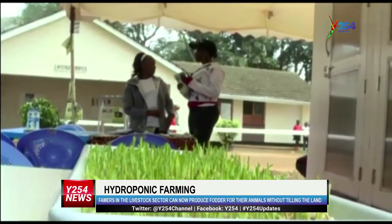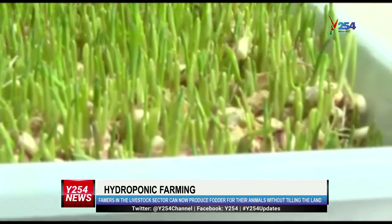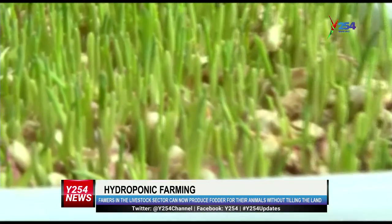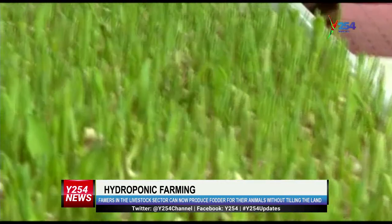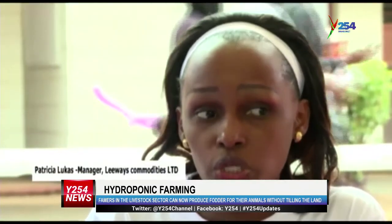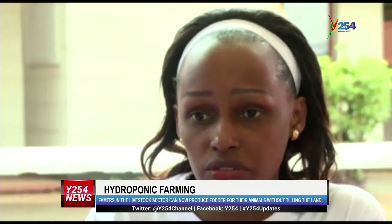Patricia Lukas, who is the manager at Liwe Commodities Limited, alludes confidence that if farmers embrace this new technology, we shall have more production in the livestock sector, hence boosting our economy. Most parts of Kenya have the problem of droughts, so if most farmers bring these machines into the country, we'll be able to get the fodder and improve the country's economy.